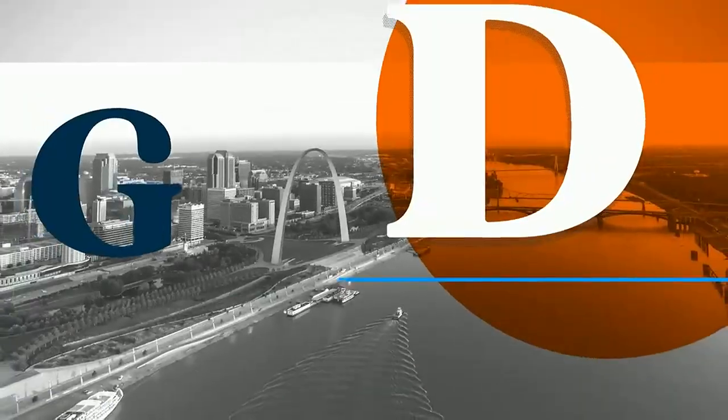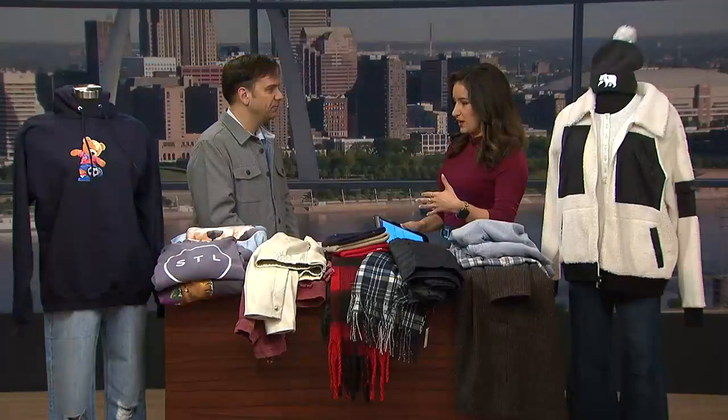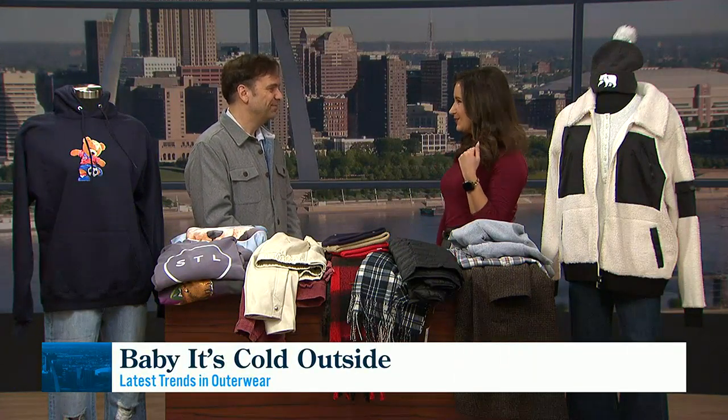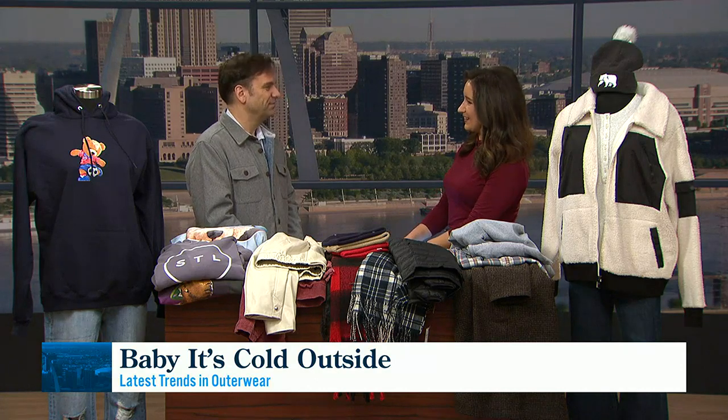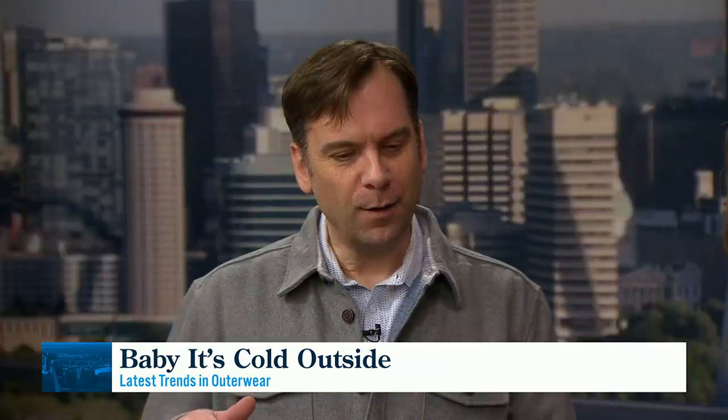Welcome back on this Thursday morning with the unpredictable St. Louis weather. Now is the time to start bundling up and take out the coats. Sean Phillips of West County Center is here with the latest trends in outerwear. If you didn't get a chance to visit West County Center over the holidays, we added several new stores, especially some great local brands.